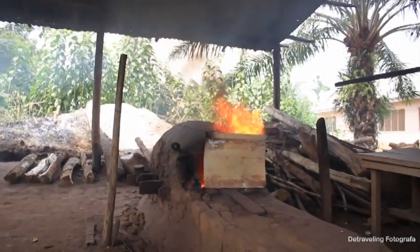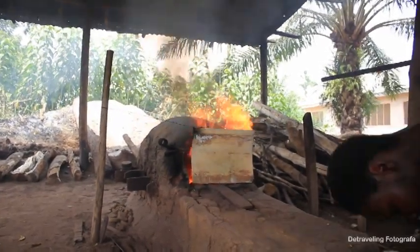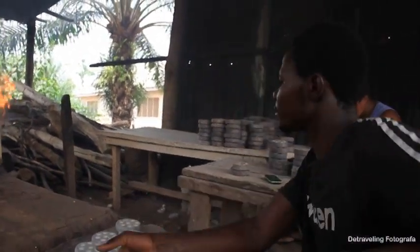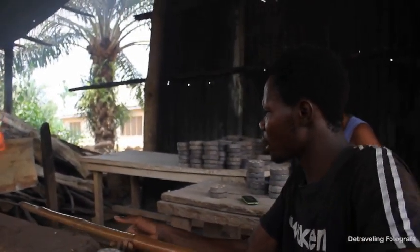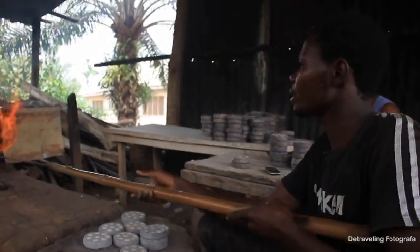We use firewood as our fuel. We use hardwood — trees like maugane and the PCR tree. If you want the temperature to be high, you just push in more firewood.